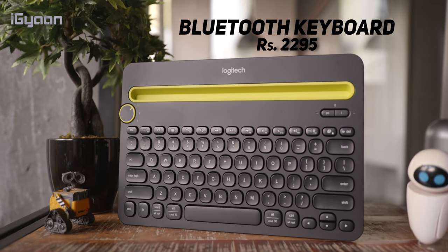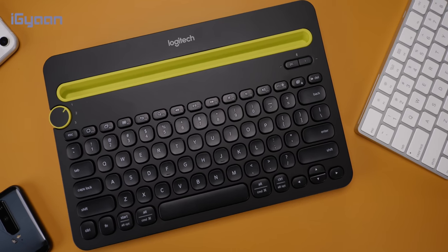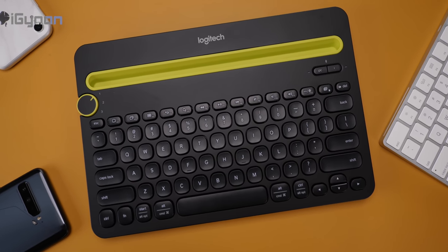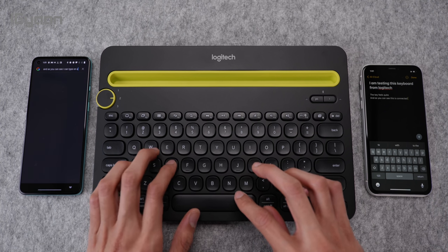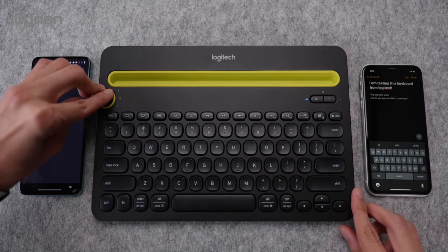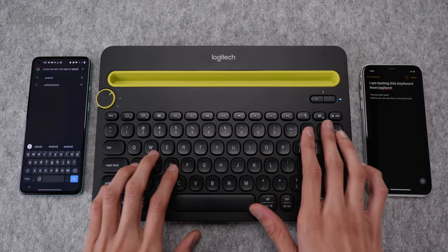The first product on our list is the Logitech K480 wireless keyboard. This is a multi-device keyboard that not only connects with your smartphone and tablets but can also connect with a laptop, PC or Mac. It can simultaneously connect to up to three devices and you can switch those devices using the dial on the left of the keyboard.